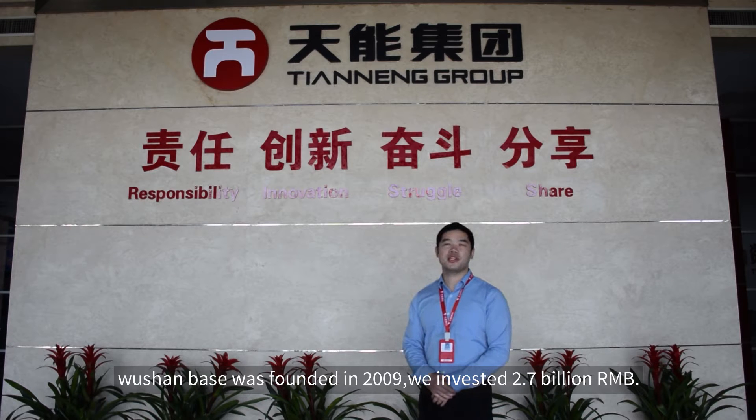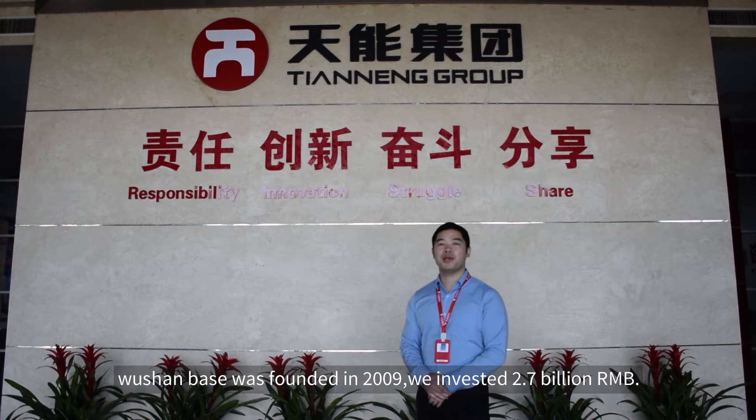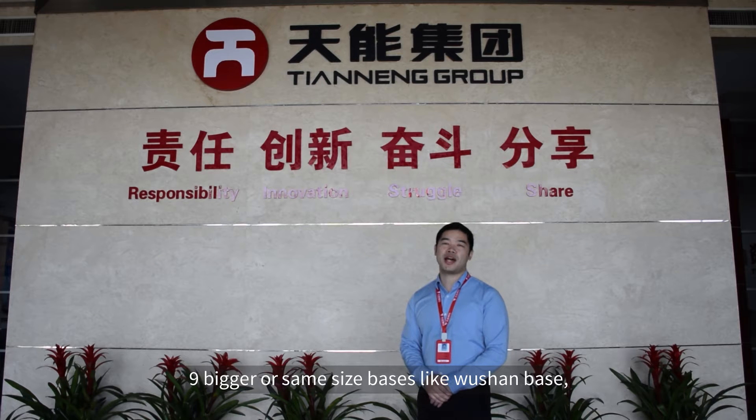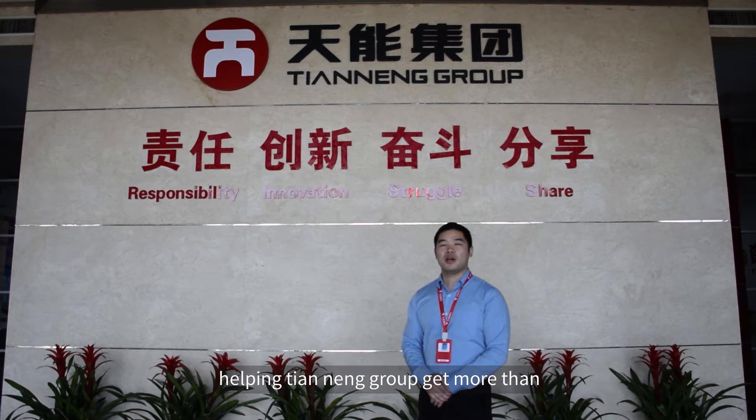Hello everyone. Welcome to Tiananeng Group, Wushan Base. Wushan Base was founded in 2009. We invested 2.7 billion RMB. In China, Tiananeng Group has another nine bases of similar or larger size. Our daily production capacity is up to 3 million pieces of battery, helping Tiananeng Group achieve more than 50% of the multi-battery market share in China.